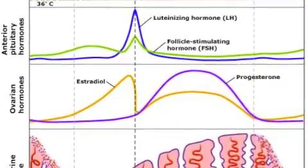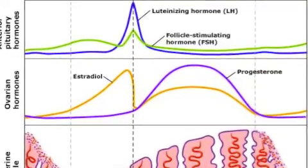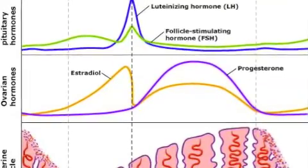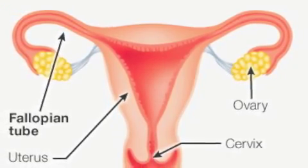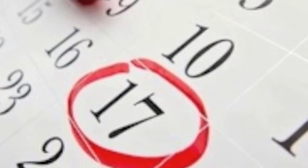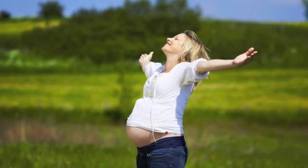The first week of your pregnancy, you are going through your menstrual cycle. During your menstrual cycle, your body is forming a mature egg. Ovulation is when your body releases a mature egg into the fallopian tubes. If you have a regular 28-day cycle, this will be around the second week. This is when you are most likely to conceive. If you have unprotected sex during this time, you can become pregnant.